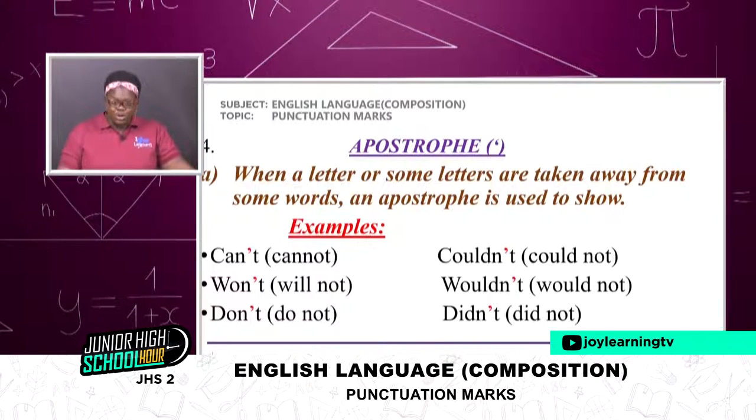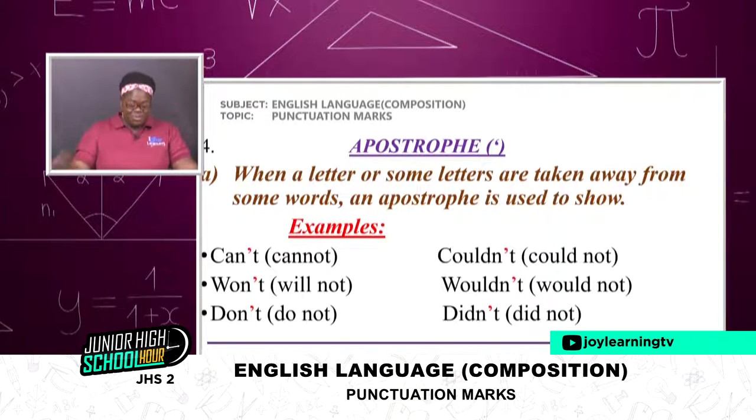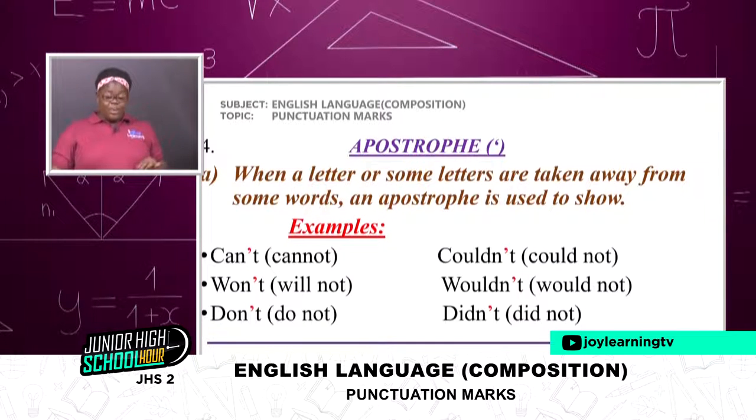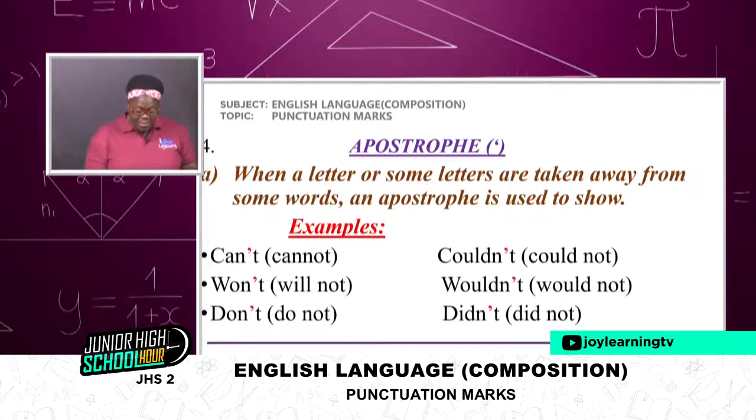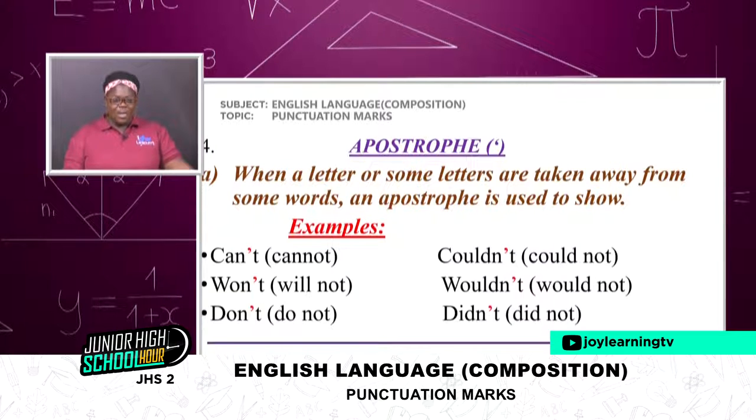Now we move on to apostrophe. When a letter or some letters are taken away from some words, an apostrophe is used to show this. Examples: 'can't' — the full thing is 'cannot'. 'Won't' — that is 'will not'. 'Don't' — that is 'do not'. 'Couldn't' — 'could not'. 'Wouldn't' — 'would not'. 'Didn't' — 'did not'. If you don't want to write the full thing, for example: 'I cannot do what you are telling me' — you can simply say 'I can't do what you are telling me.'